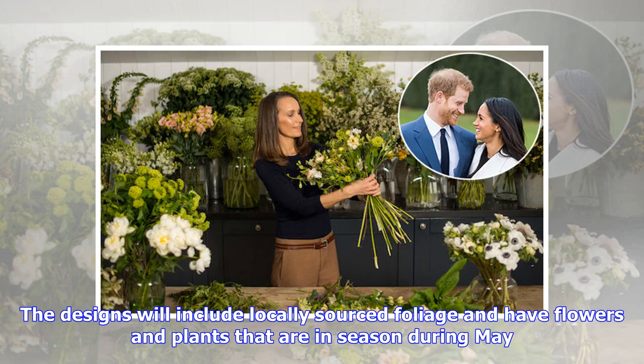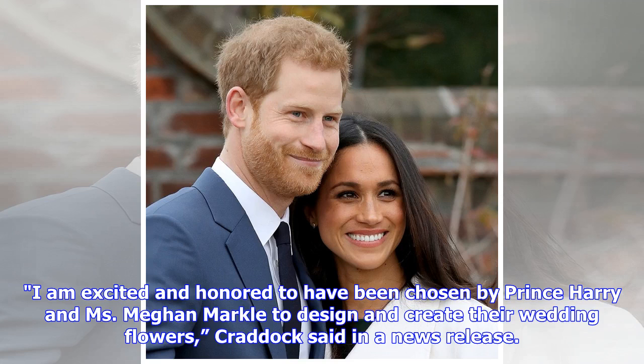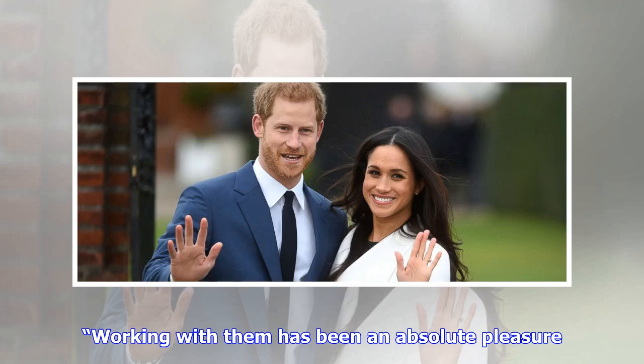The designs will include locally sourced foliage and have flowers and plants that are in season during May. "I am excited and honored to have been chosen by Prince Harry and Miss Meghan Markle to design and create their wedding flowers," Craddock said in a news release.